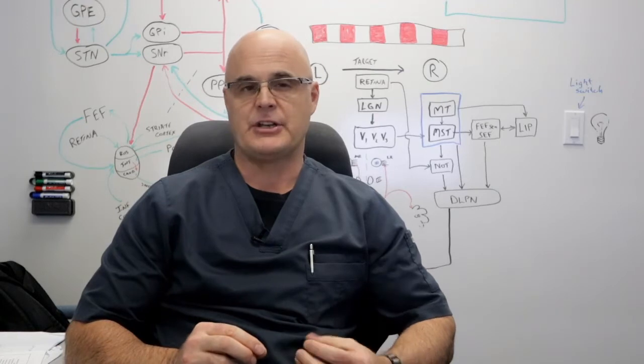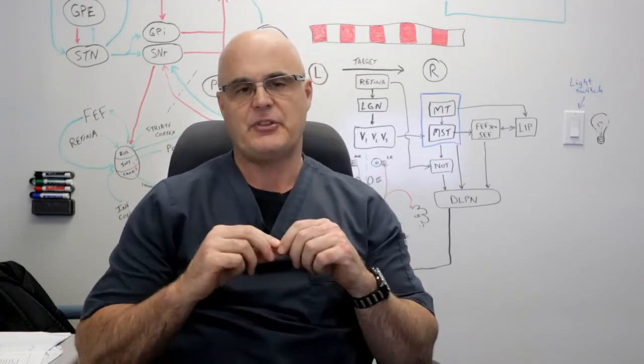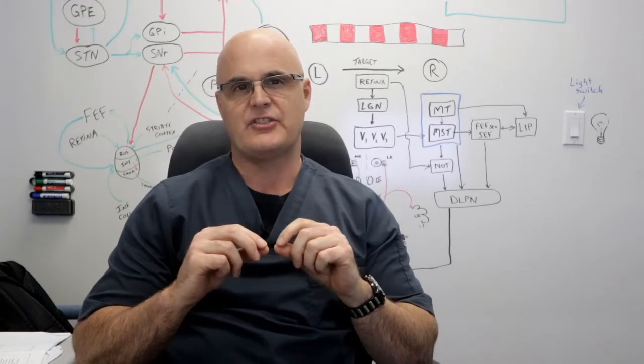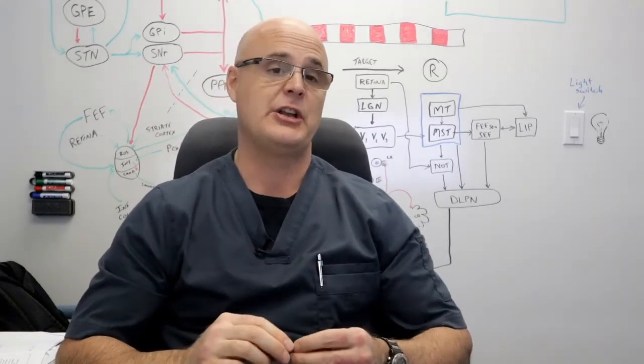A specific type of visual problem can not only tell us which areas of the brain are involved, but the symptoms they create are often the reason the patient is disabled. So it turns out that eye function is a great window into brain function.